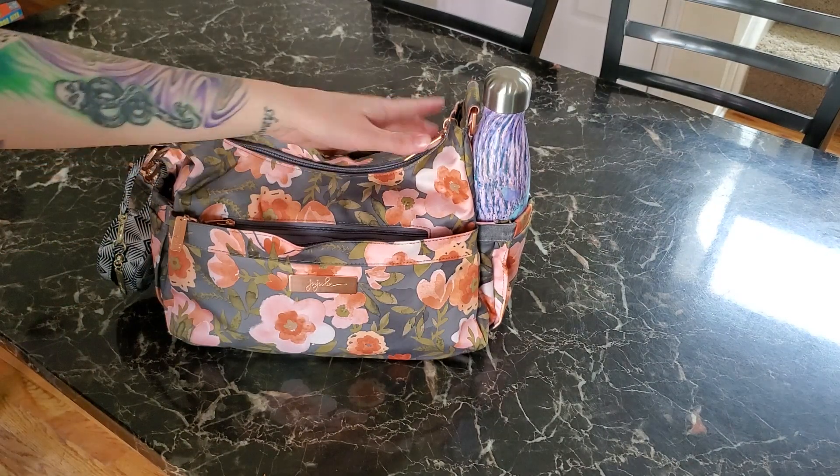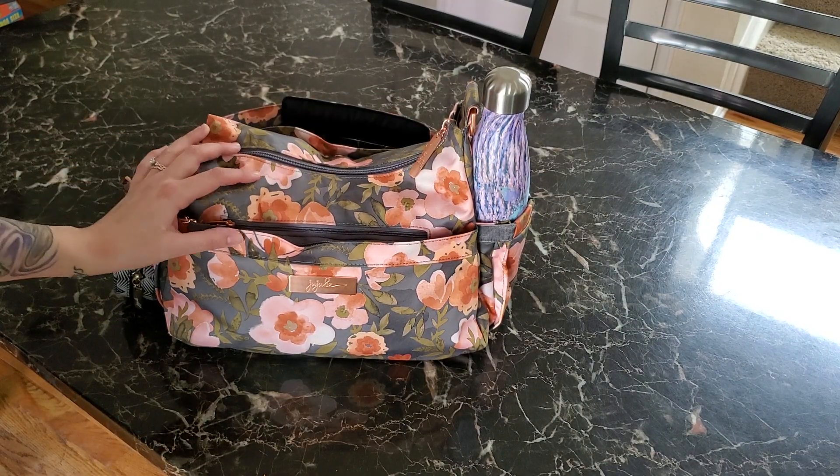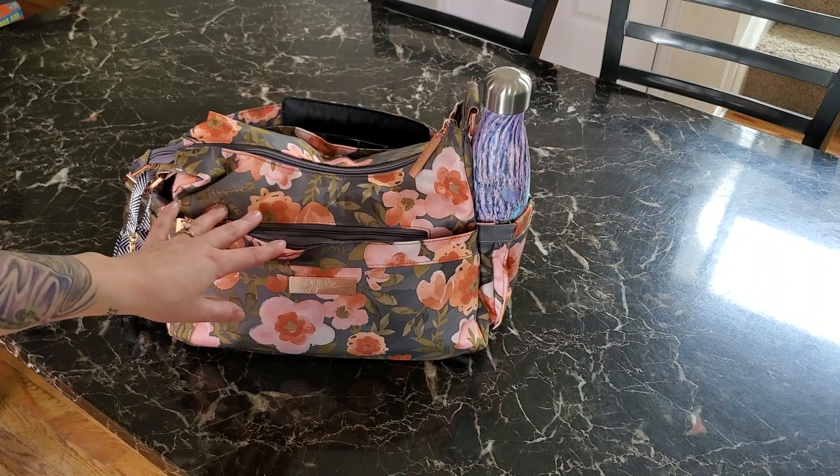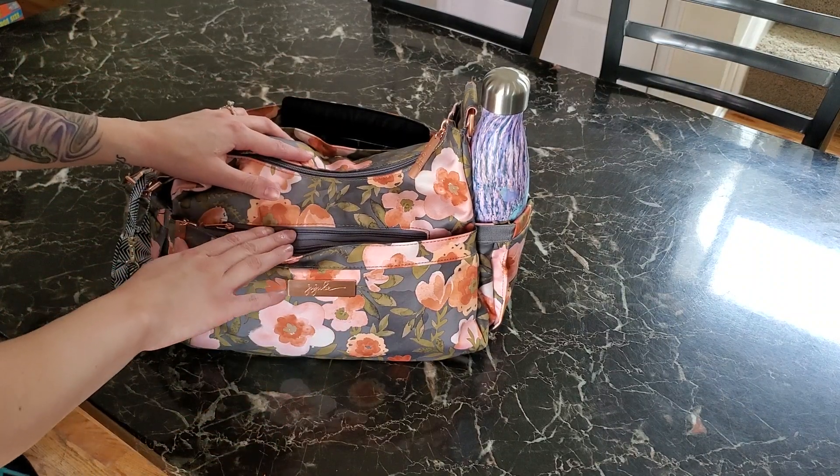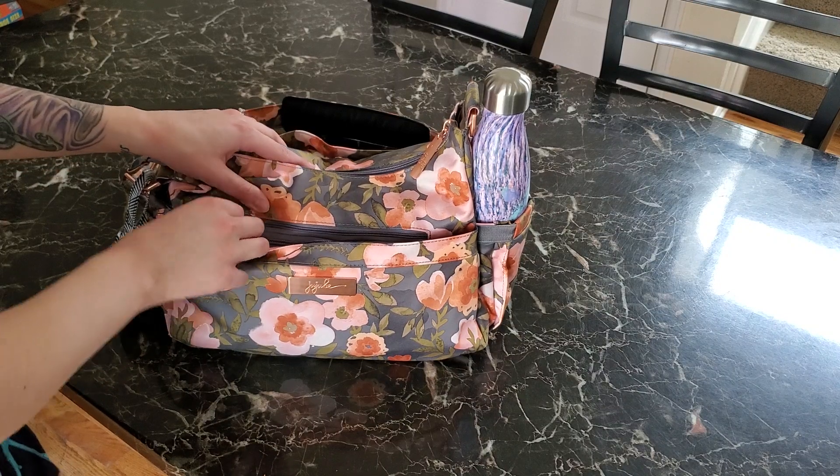This is right up my alley. I have a diaper bag — it's also like a purse because I love to collect purses, and it's just perfect. This is an ideal bag for almost any purpose.